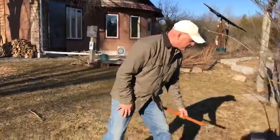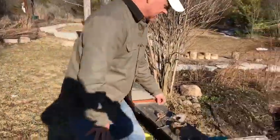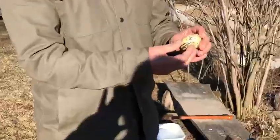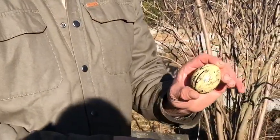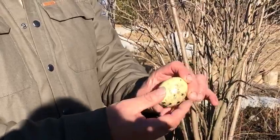First of all, let's take a look at some different bird eggs. Birds lay eggs and different birds lay different kinds of eggs. This is from a hawk — you can see its unique coloring.